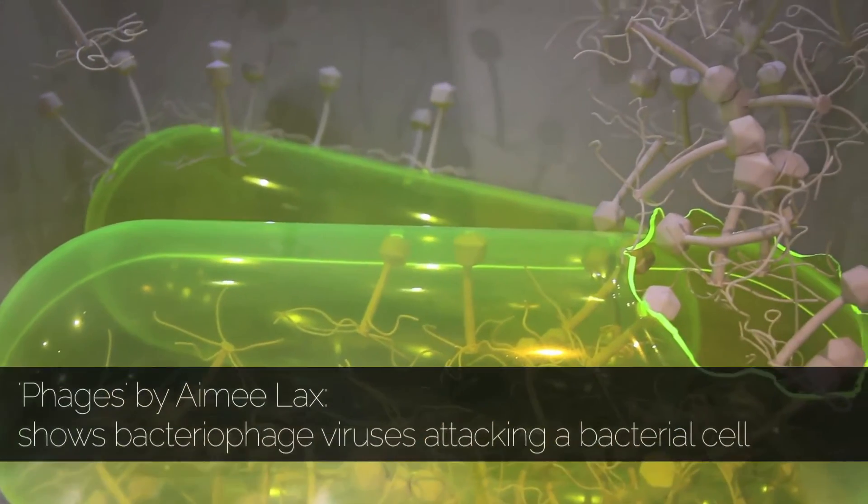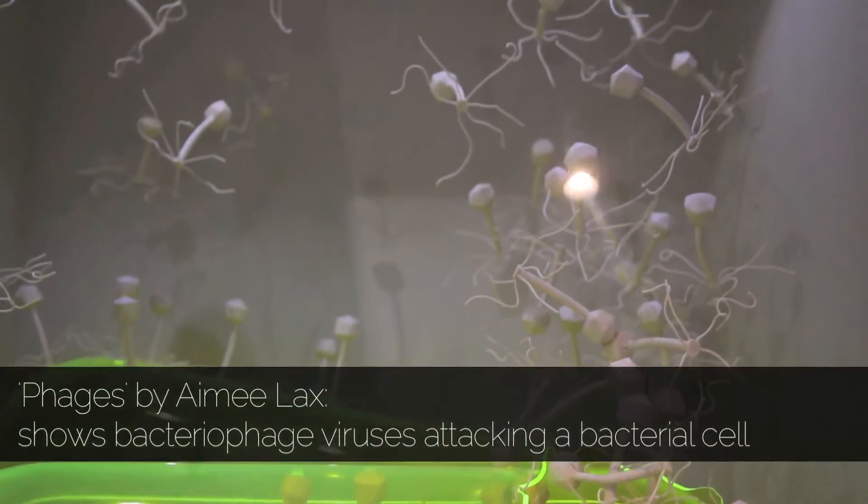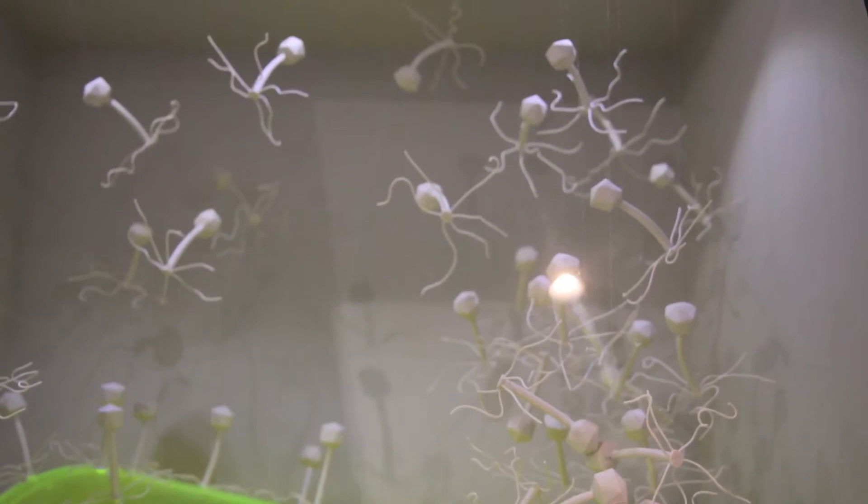I mainly look at the ideas of artificial nature and otherworldliness, looking at forms that we might recognise but also seem very strange and alien to us.